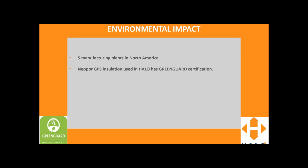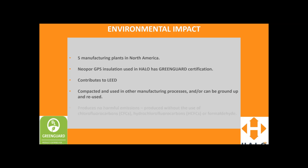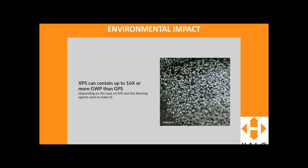Moving on to environmental impacts. We have five manufacturing plants in North America. Neopor GPS used in Halo has GreenGuard certification — it's a rigorous testing program run by UL and products that pass have demonstrated they don't emit any harmful chemicals during use. It contributes to LEED. It can be compacted and used in other manufacturing processes or ground up and reused. It produces no harmful emissions and is produced without the use of CFCs, HCFCs, or formaldehyde. Comparing it to XPS, XPS can contain up to 16 times more global warming potential than GPS. GPS actually has probably the lowest carbon footprint out of all rigid insulation board products.